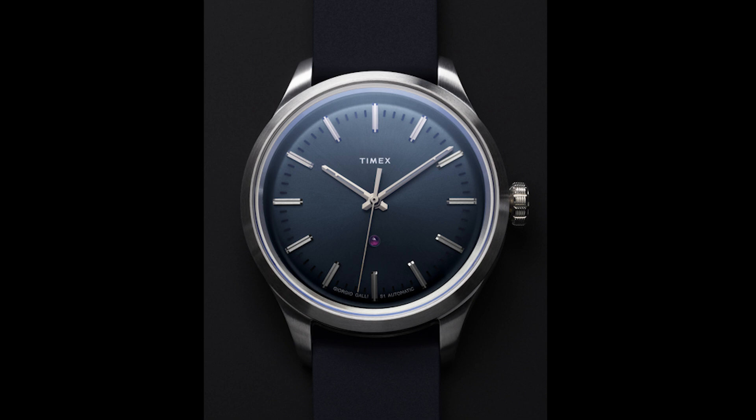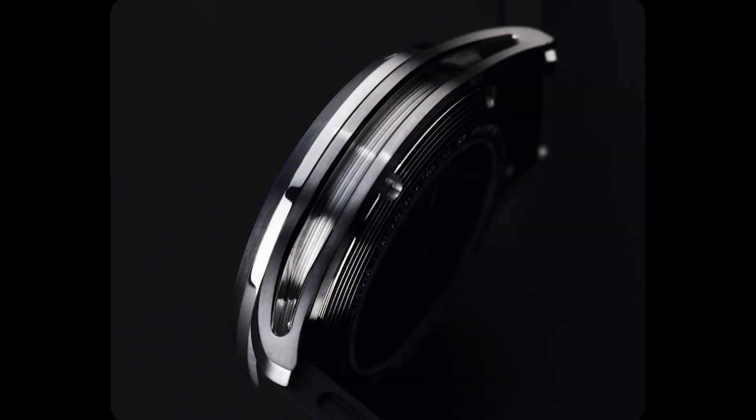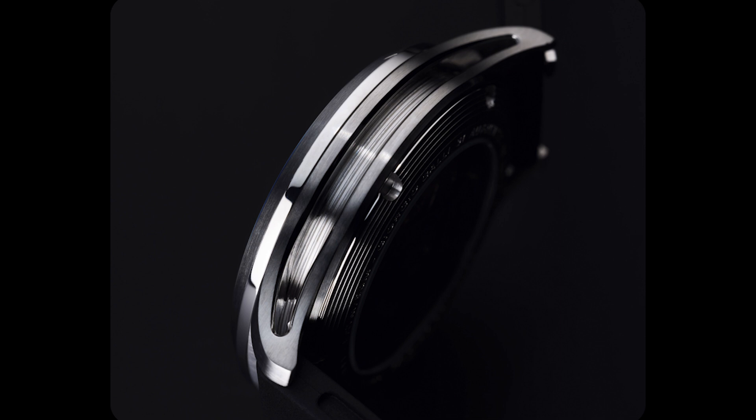The 41mm will be available alongside the 38mm, and they're calling this the Giorgio Galli S1 38. I believe they both will now get sapphire crystals, so you'll have a choice between the two sizes. The 41mm is only available in blue and silver, while the 38mm will be available in black, blue, and green. The cases are very intricate — there's a striation that goes all the way around, they're hollowed out on the sides, and the lugs are completely hollowed out.